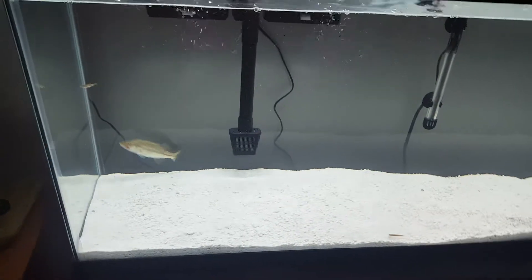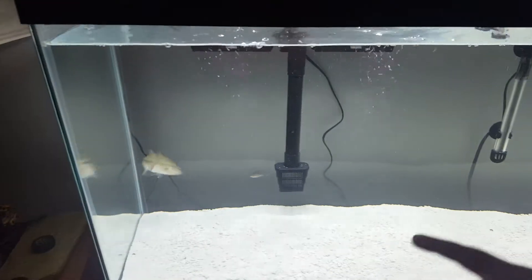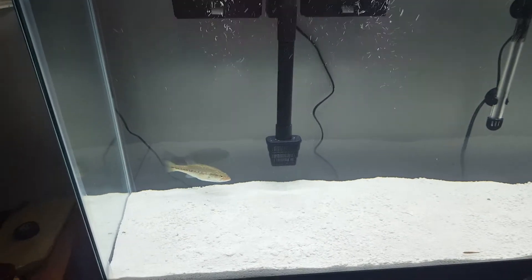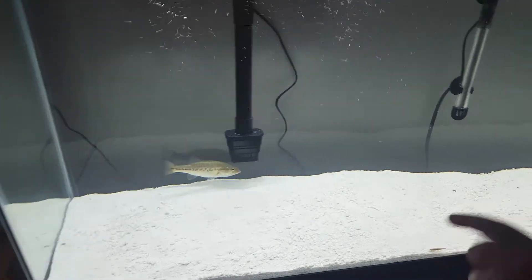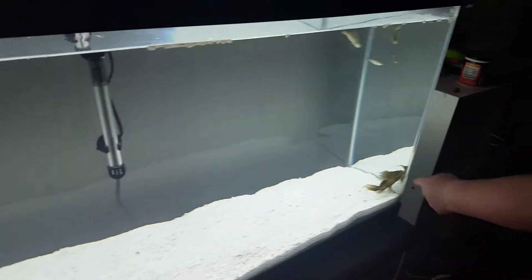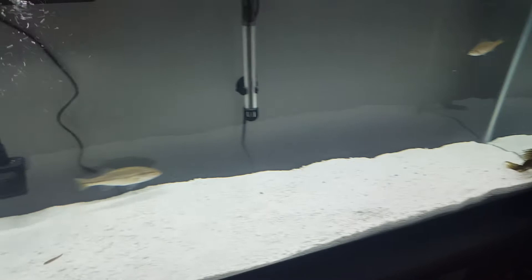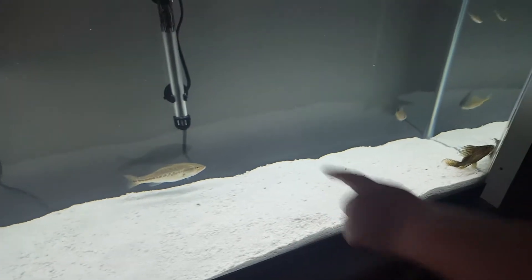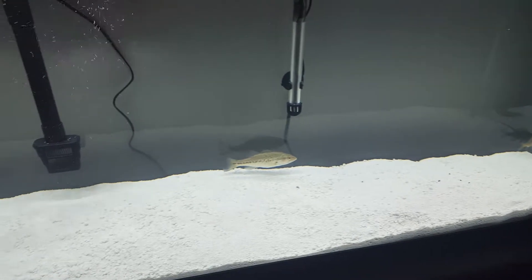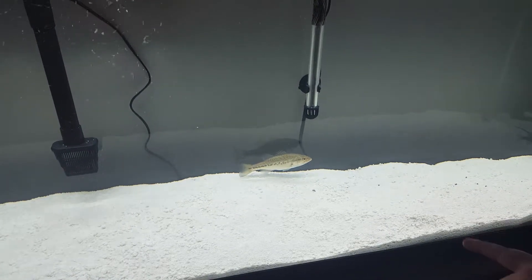Hey guys, I got my 55-gallon tank down and my bass is already eating. I caught him at Brush Creek. We got a few minnows in here. We got whiskers, gills, and a little largy. It was just yesterday when we put him in here, and he's already eating.